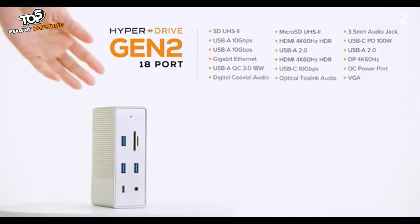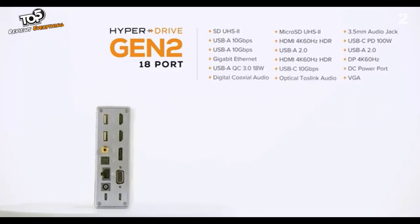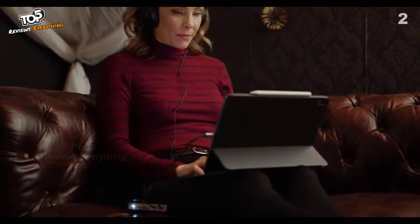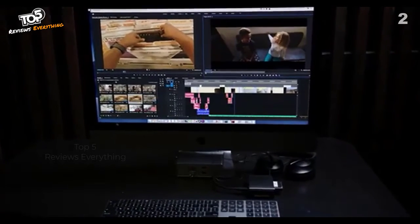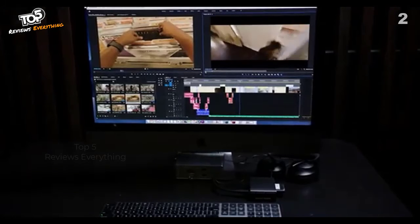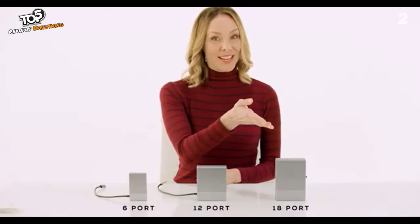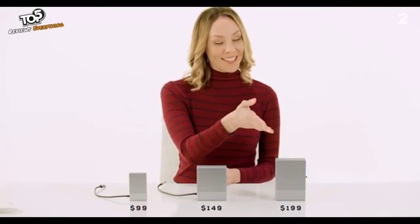There's also a HyperDrive Gen 2 hub with 18 ports that supports digital and optical audio. There is a HyperDrive Gen 2 hub for every device and every task — from tablets to laptops to desktops, from accessing files over any connection to advanced video and audio editing. The 6-port, 12-port, and 18-port HyperDrive Gen 2 hubs retail for $99, $149, and $199 respectively.